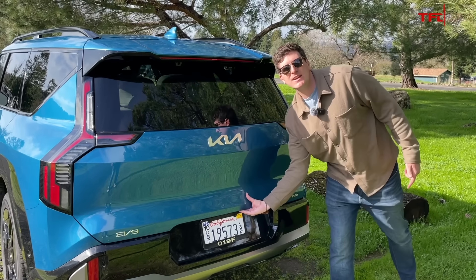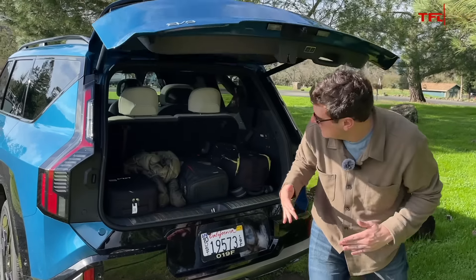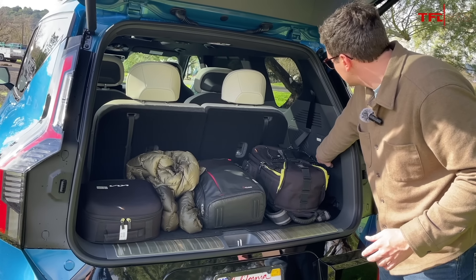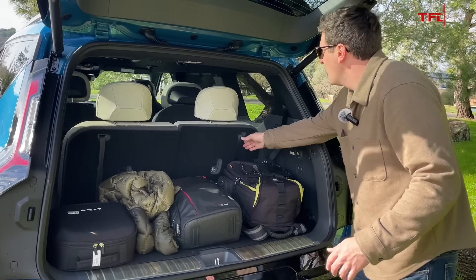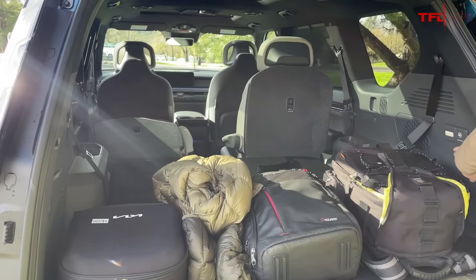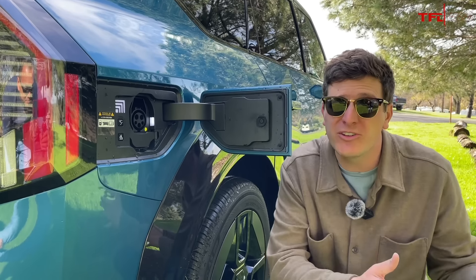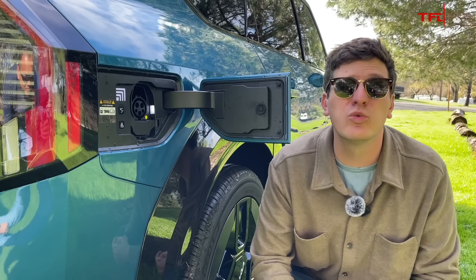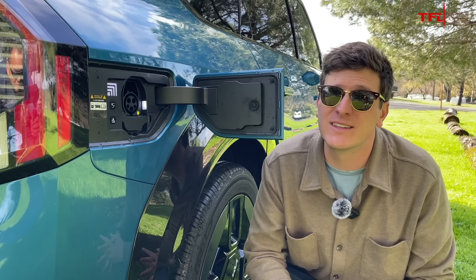Another great thing about the EV9 is that it holds a ton of stuff in the trunk, as you'd expect, because it's a box. We're looking at just over 20 cubic feet of space behind the third row. If you fold them down — which you can do electrically for the second row, but the third row is manual — you get 43 and a half cubic feet of space. And then there's the charging, because this thing is a charging beast. On a DC charger, this vehicle can peak at 210 kilowatts, 235 if you get the small battery. Kia says a charge can take as little as 24 minutes, which is really good. It also has a nice chunky AC charger at over 10 kilowatts to get you charged up at home.